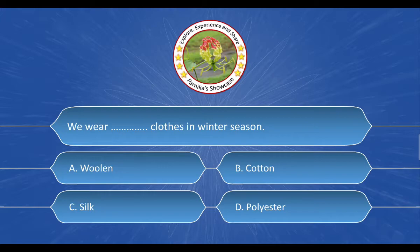Next question: We wear __ clothes in winter season. The options are: A. Woolen, B. Cotton, C. Silk, D. Polyester. And the correct answer is Option A. Woolen.